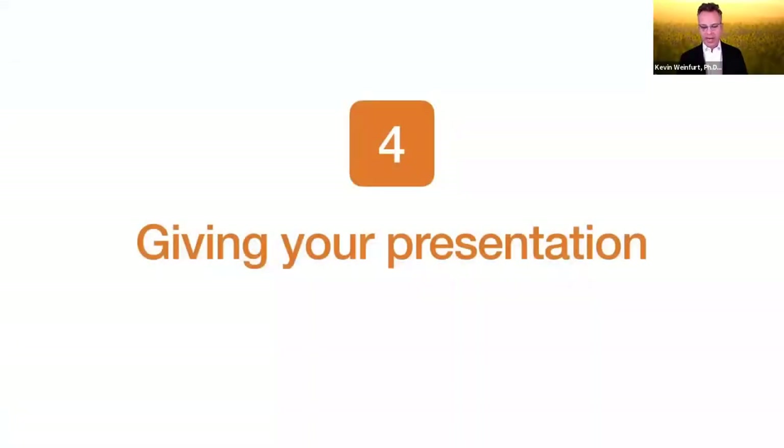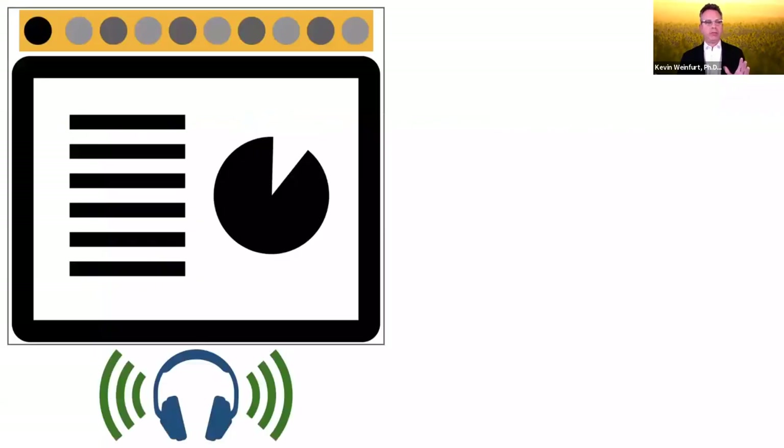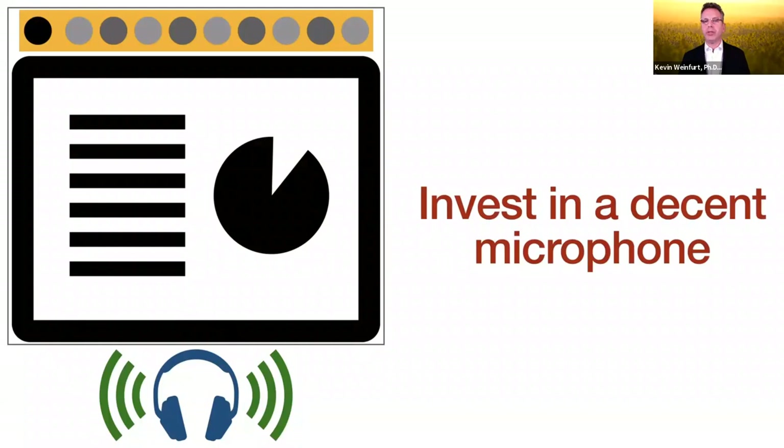Now let's go to giving your presentation — we're going to talk about preparation, speaking tips, and handling questions. The situation is we don't really have much visual interaction between the speaker and the audience; it's mostly this huge visual component of the slides and the speaker's voice. We've spent a good deal of time talking about how to make the visuals more engaging, but we haven't spent much time on the sound. If you're serious about doing good virtual presentations, invest in a decent microphone.